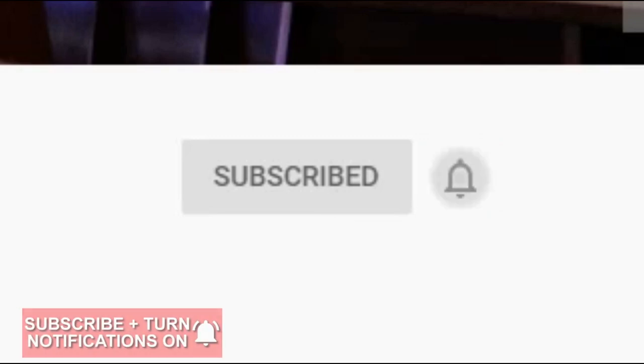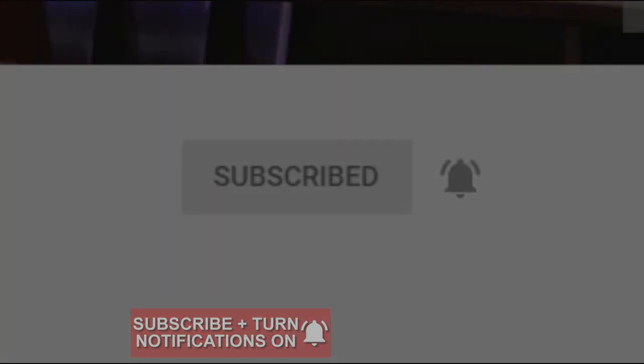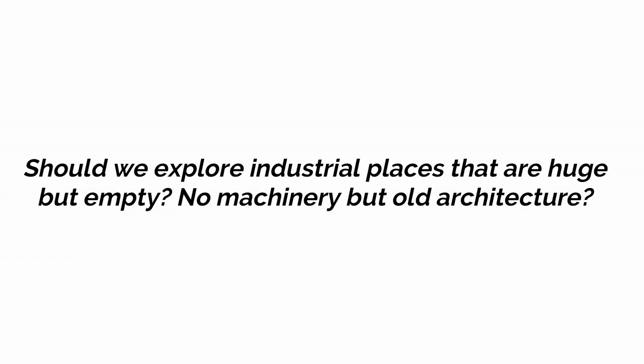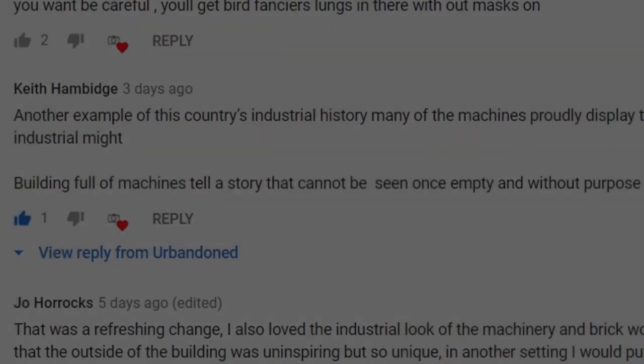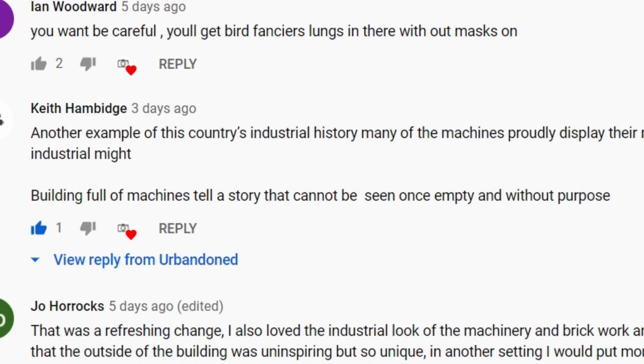Remember to click subscribe and press the notification bell to never miss a video. Last week, we asked the question: should we explore abandoned industrial places that are huge but empty? We had many replies but this one by Keith stood out to us. He said that empty pieces of industry don't tell the same story that those with machines do, and we would agree.